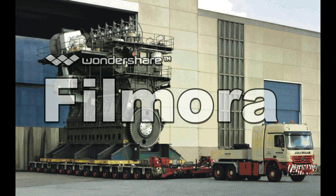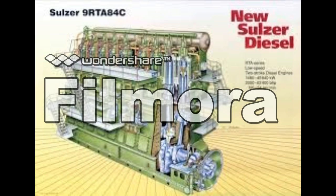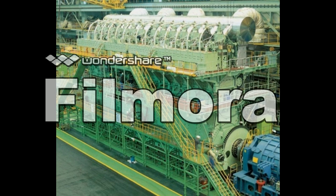It is designed for large container ships that run on heavy fuel oil. Its largest 14-cylinder version is 13.5 meters (44 feet) high and 26.59 meters (87 feet) long. Its dry weight is over 2,300 tons and it produces 80,080 kilowatts, which is 107,390 horsepower.